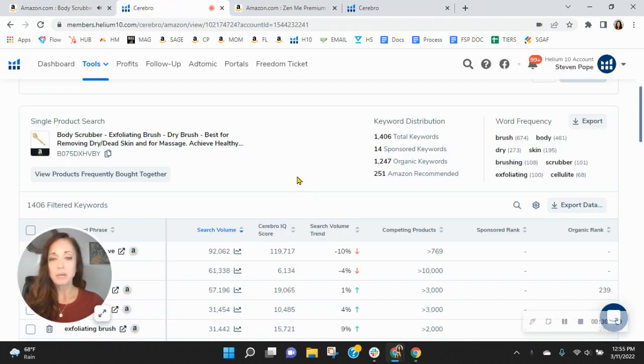I noticed that your sponsored keywords and your organic are really low. You've only got 14 sponsored and 1,200 organic keywords. In this category, we recommend a one-to-two ratio — so for one sponsored, you have two organic. But I think these both are low.